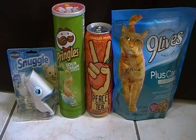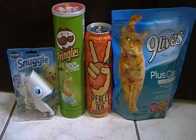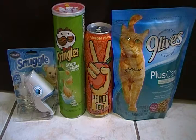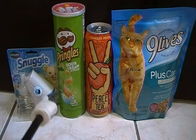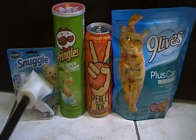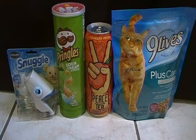Let me tell you what I purchased. The Pringles was a dollar fifty. The Peace Tea Georgia Peach Tea was one dollar. The Nine Lives Plus Care was one dollar. And the Renew-It oil refill with warmer was three dollars. I saw it yesterday for two dollars and fifty cents, but it went off sale yesterday, so it is now three dollars.